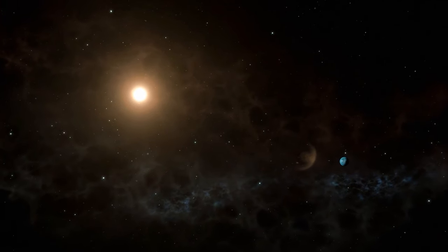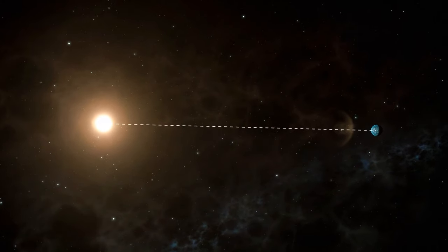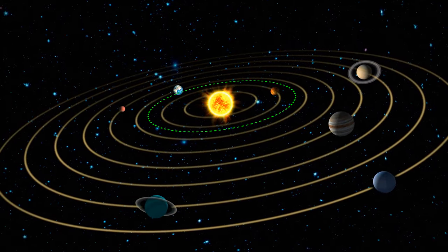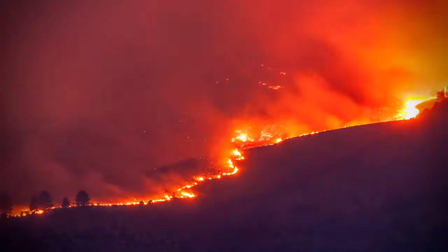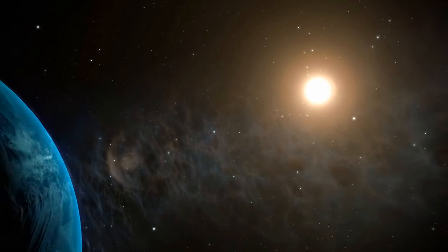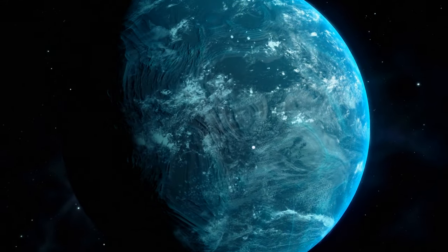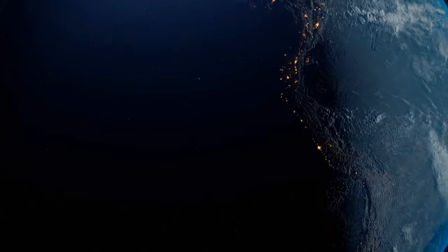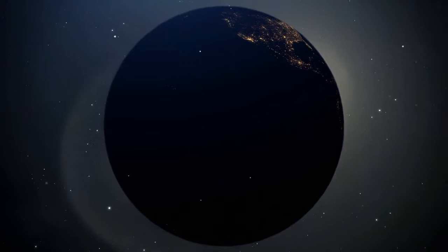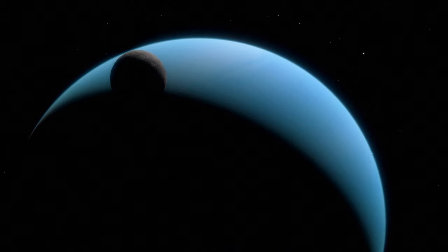Kepler-22b is about 15% closer to its star than we are to the Sun. If it existed in our solar system, it would be located somewhere between Earth and Venus. Does that mean we're all going to burn? No — the star Kepler-22 is pretty cold, just some 10,000 degrees Fahrenheit. That's why we can assume the temperatures on Kepler-22b will be about the same as we have on Earth. If the planet orbits its star the same way Earth orbits the Sun, Kepler-22b could potentially rotate on its side, like Uranus.